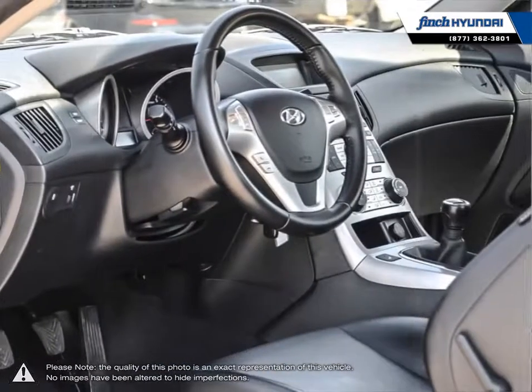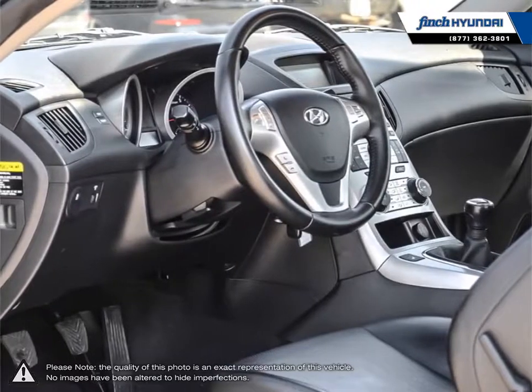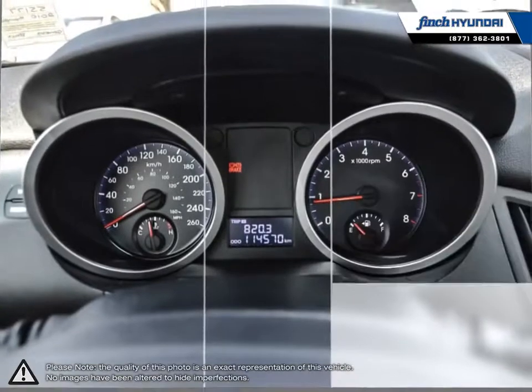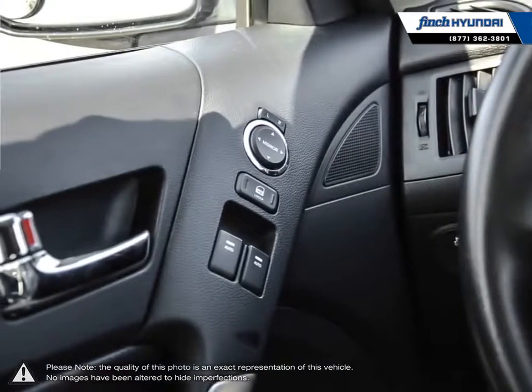Welcome to Finch Hyundai. We are proud to be Southwestern Ontario's largest Hyundai dealer in both sales and service. We love cars, but more importantly, we love finding customers that beautiful new ride amongst our 400 new and used quality vehicles.